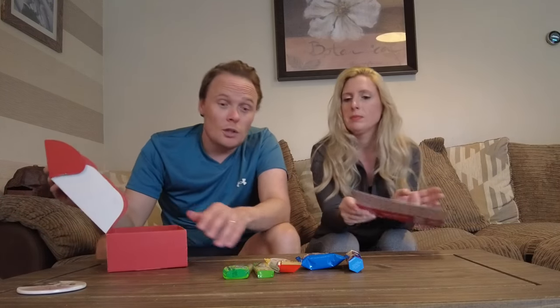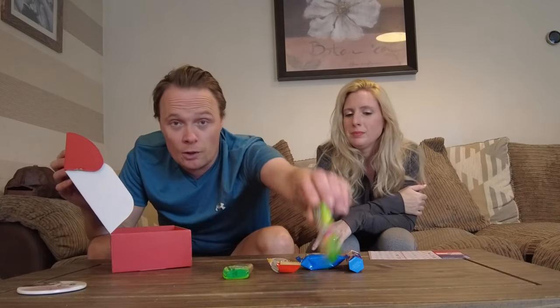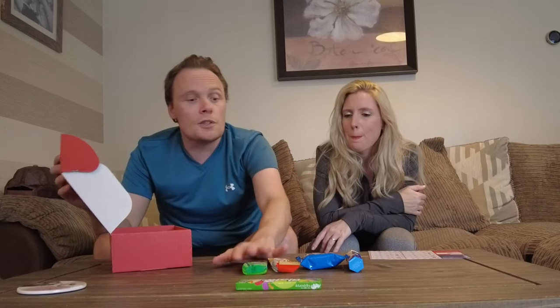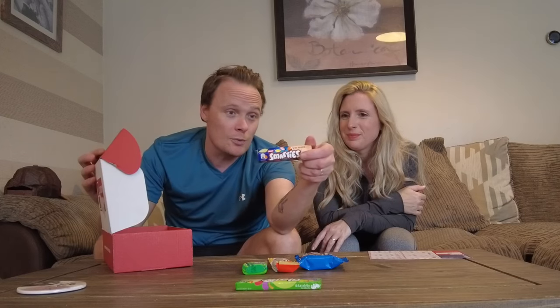So yeah, this is a small box — it's not going to take us very long. We've already done that one. I know they're good, they just taste like green apple. I like them. Yeah, let's try these four items. Smarties — we don't need to try because we're from the UK.